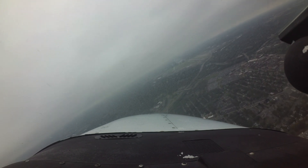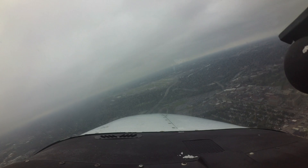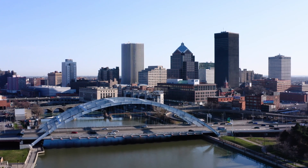Frederick Douglass Greater Rochester International, or ROC, is a medium-sized multi-use airport located on the southwest side of Rochester, New York.